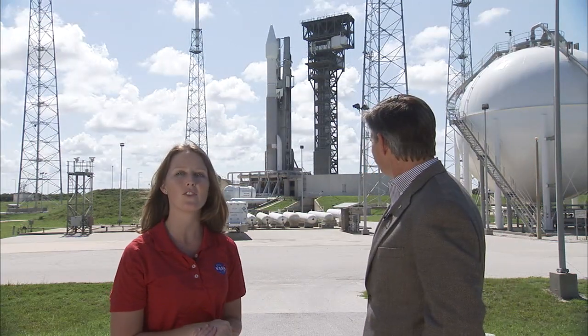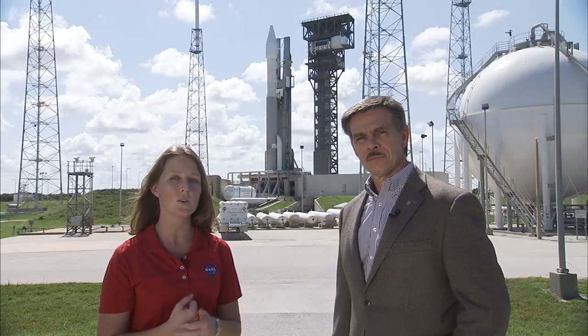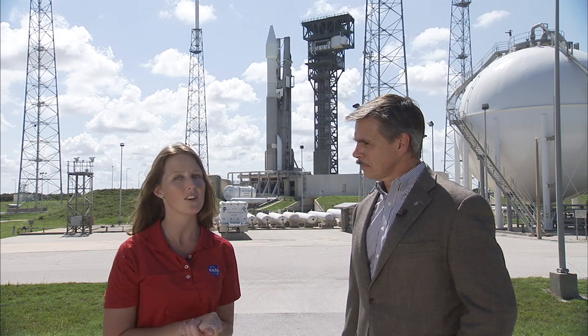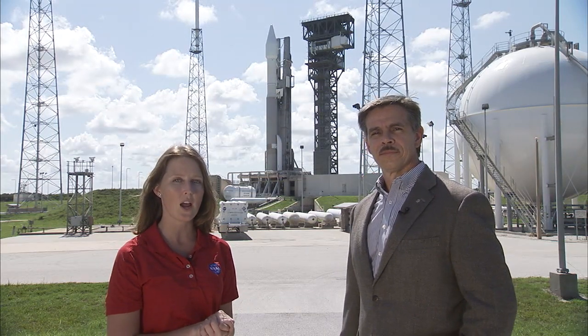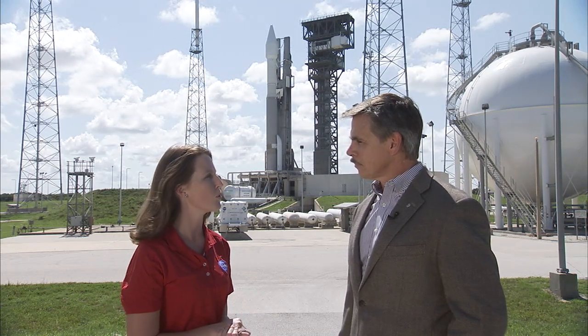We're here at Space Launch Complex 41. As you can see, OSIRIS-REx is prepared for launch just behind us. The launch pad here will be used for future astronaut missions to the International Space Station, as will SpaceX's Launch Pad 39A just a few miles north of us. I'm here with NASA's John Cowart from the Commercial Crew Program. Can you tell us a little bit about the Commercial Crew Program?